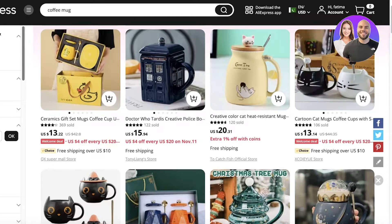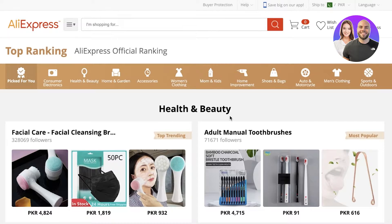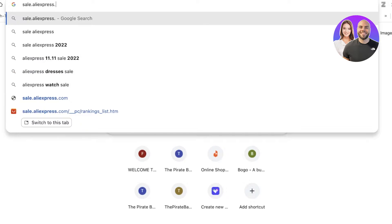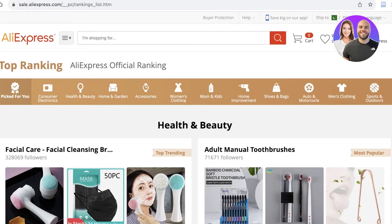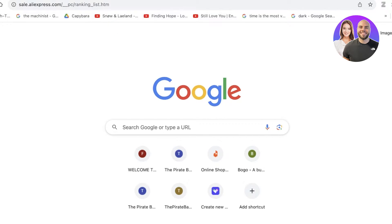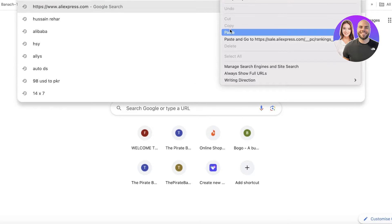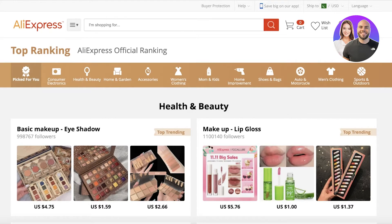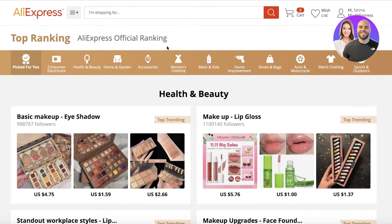Another option is to use a specific URL: sale.aliexpress.com/_pc/rankings_list.htm. We'll leave a link in the description for easy access. Type in this URL and you will see the top-ranking AliExpress products for any niche of your choice.